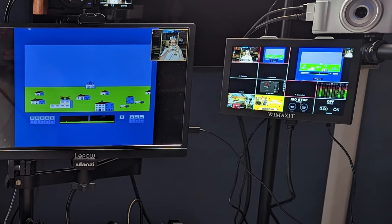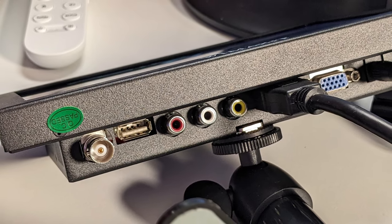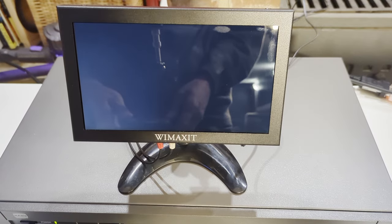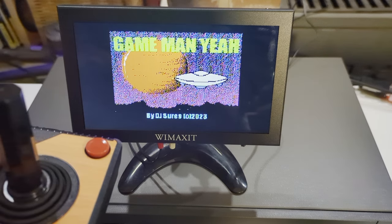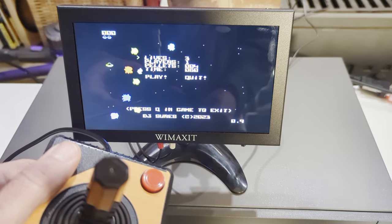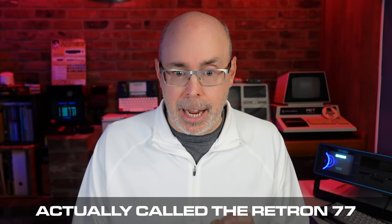Something that wasn't originally on my list — I'm sitting here looking at it — is this wonderful Wavmaxit 8-inch monitor. I love it because it's an HD monitor. It includes composite, BNC, VGA, and HDMI — it's got everything. It has a great little stand and looks really cool next to an old computer. I've been using it in my studio with a Commodore and with my new Apple IIc using composite. It's about $80.